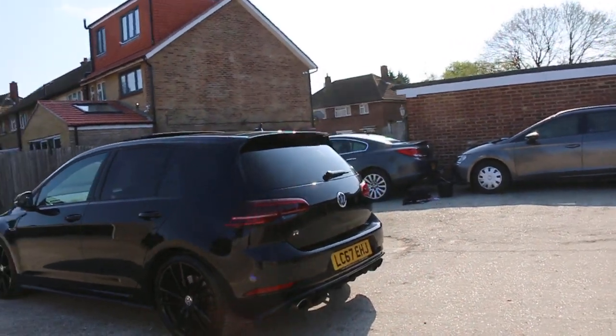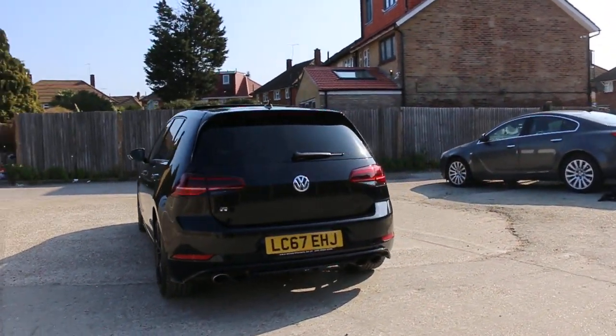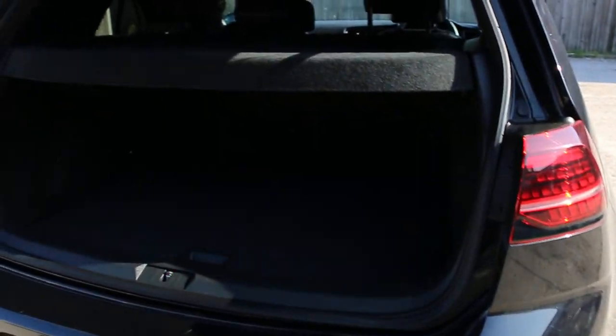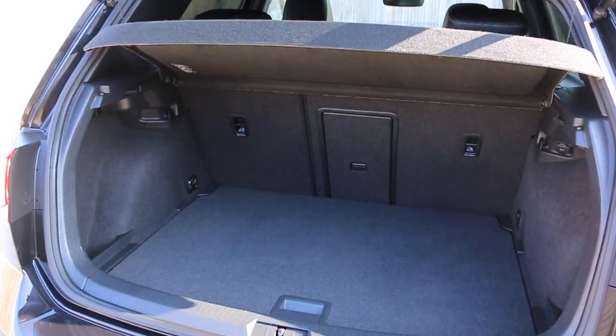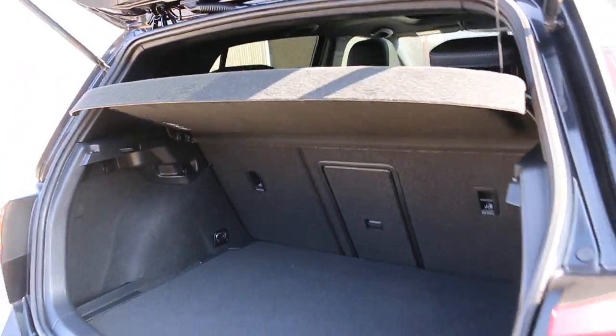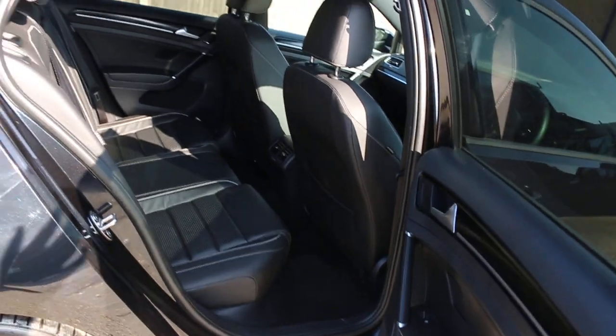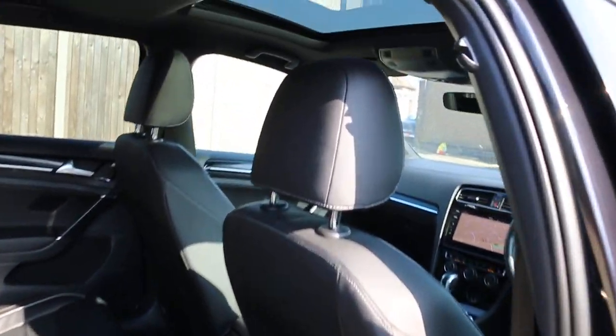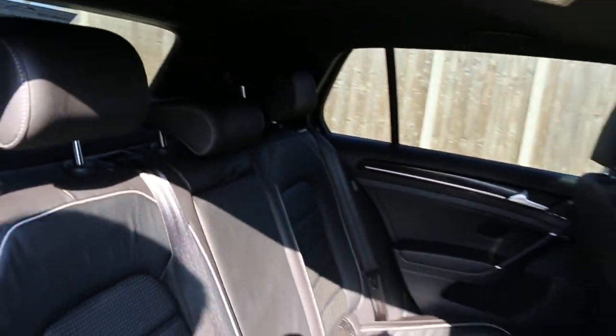...panoramic glass roof. The car has rear parking sensors, a reversing camera, and split-folding rear seats. It has a full black leather interior, six front airbags, five headrests, and ISOFIX.